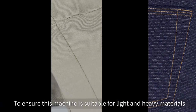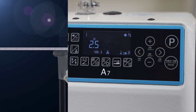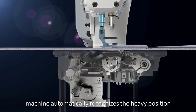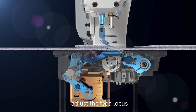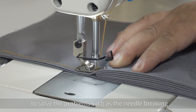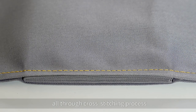To ensure this machine is suitable for light and heavy materials and to realize one machine with multiple functions: smooth for cross-stitch sewing, stable and reliable. When the fabric is too thick, the machine automatically recognizes the heavy position. The advanced control system coordinates the core components, increases the motor torque, adjusts the feed locus, and upgrades the ability for sewing thickness — solving problems such as needle breaking, thread breaking and stitch accumulation. It can maintain stitches uniformly throughout the cross-stitching process.